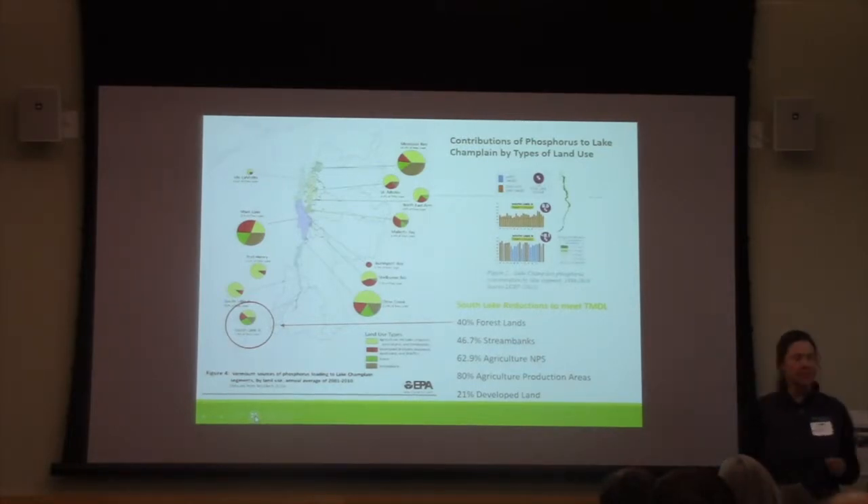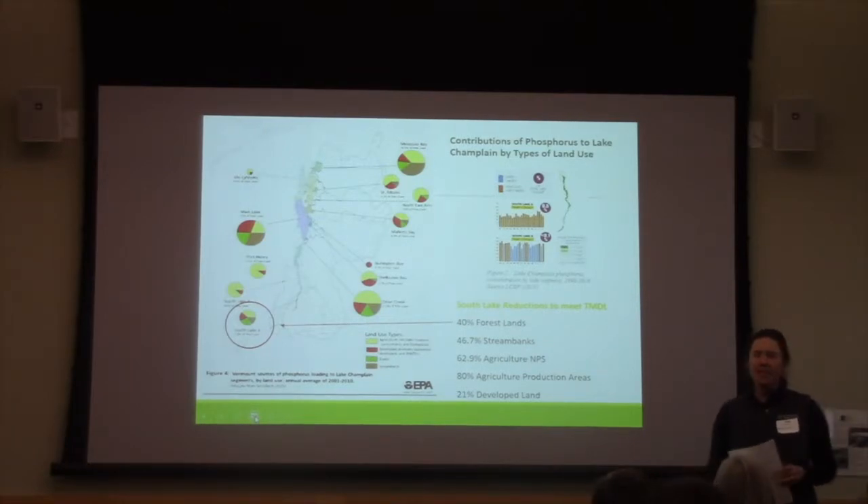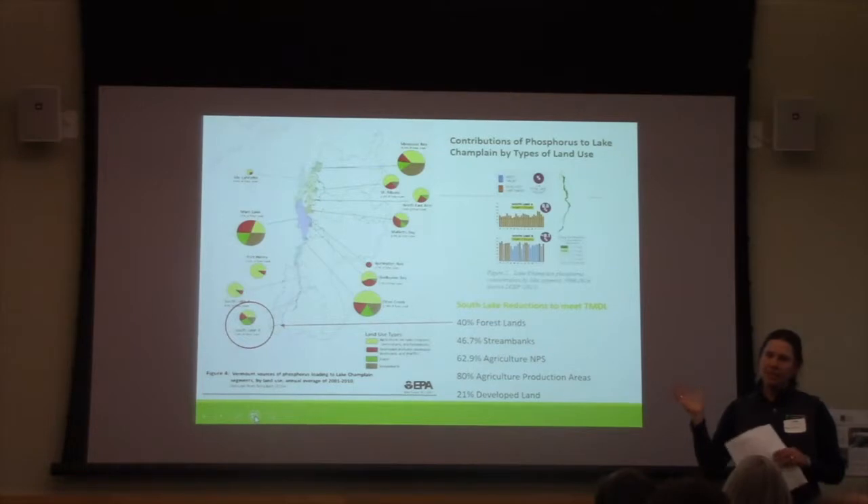One of the reasons that these targets are set so high is that the lake itself in our area is very, very narrow, and the land base that drains to the lake is proportionately much larger. So when they did the modeling, they saw very slow responses in water quality improvements based on improved land management scenarios on the landscape.